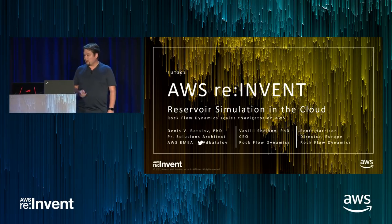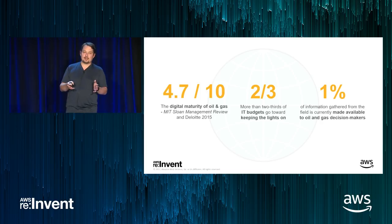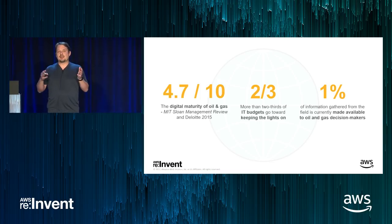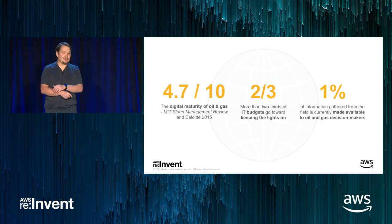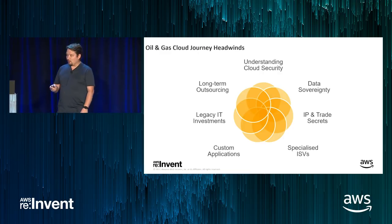I'll start by throwing this at you — a quick gauge of the state of the industry. A lot of data that is already collected or potentially available is not really used in the industry. All the sensory data, all the historical data — very low utilization. A lot of budgets are dedicated towards maintaining things, not really innovating. If you look at digital maturity scores for oil and gas, we see scores around 4.7 — somewhat behind even conservative industries like banking.